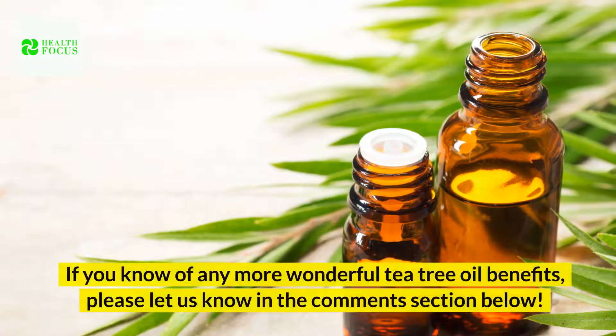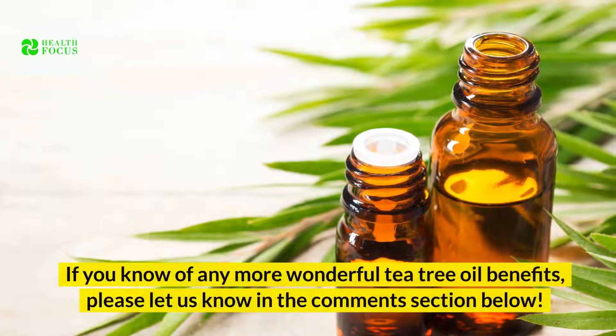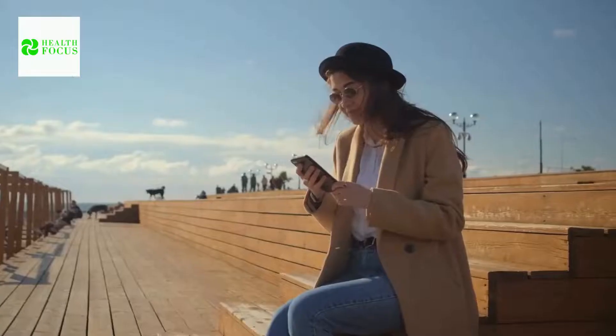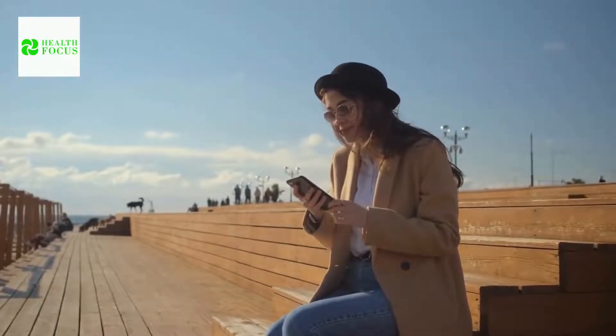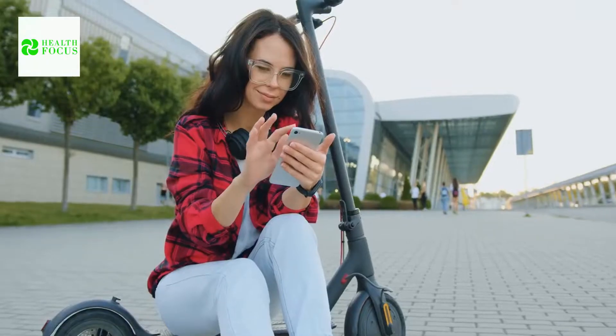If you know of any more wonderful tea tree oil benefits, please let us know in the comment section below. If you liked the video, give it a thumbs up and share it with your friends. For more secrets and tips, subscribe to the channel. There are two more videos you should see — both of them will undoubtedly assist you to achieve your goals. See you in our next video.